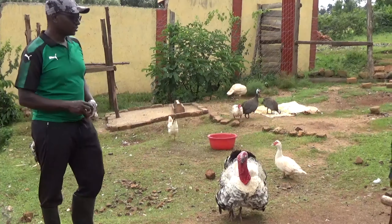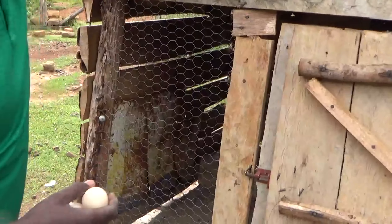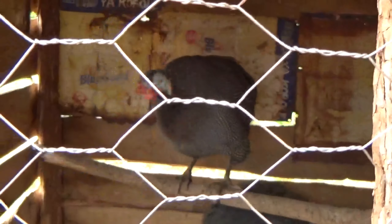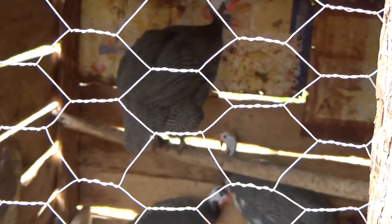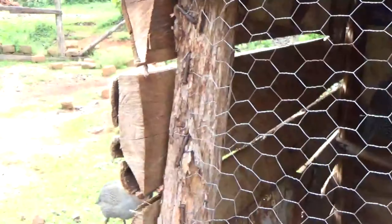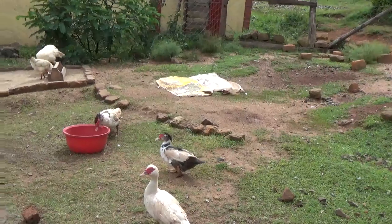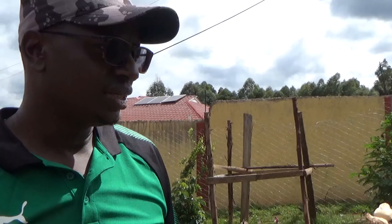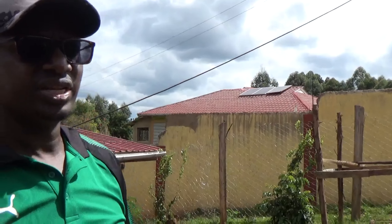We have our guinea fowl parent stock here. We used to have five but we've taken two out. These are the ones that have been laying eggs for the last few months. Guinea fowls are generally a very reliable poultry option because they don't get sick at all — they don't experience diseases. They eat everything that the chickens and other animals eat, so you can actually mix them with chickens or ducks in the same house.